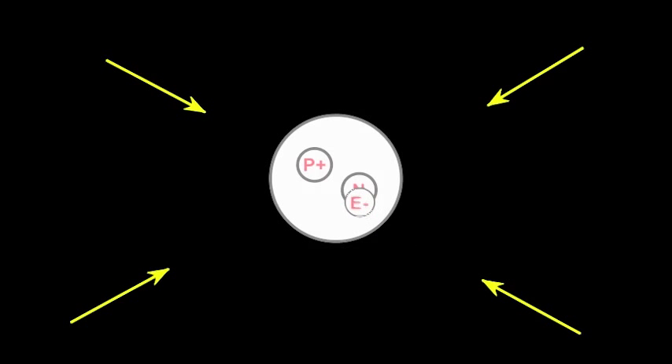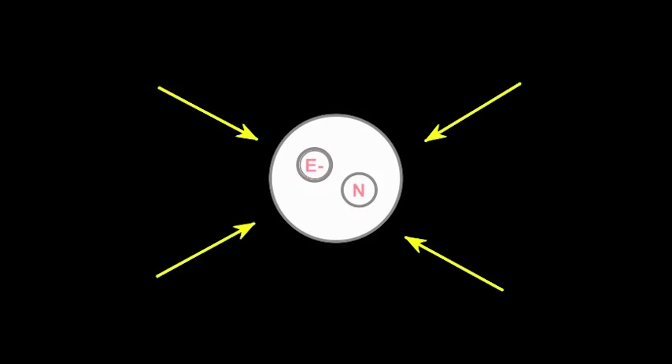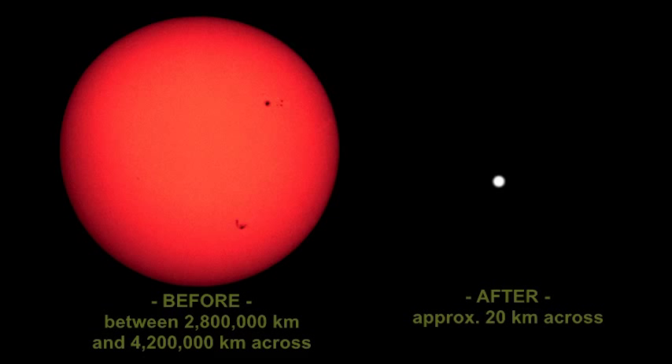This is what happens in a supernova. All the atoms in the star are crushed — the electrons fuse into protons. Since protons are positively charged and electrons negatively charged, when they fuse together they cancel each other out to form a neutron. So now the atoms are only made up of neutrons with no empty space in them anymore. A star about one and a half to three times the size of our sun gets shrunk down to only about 20 kilometers across, but it still weighs the same as it did before. A neutron star is born.